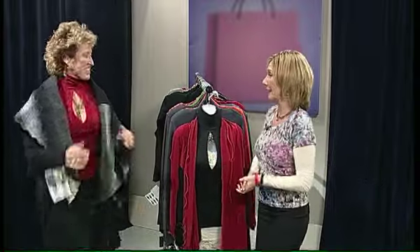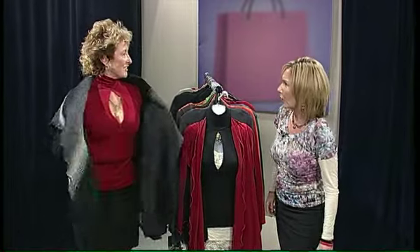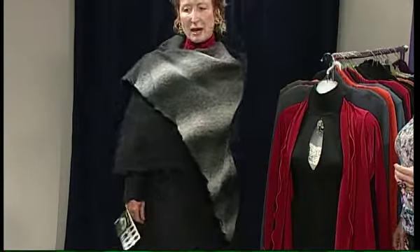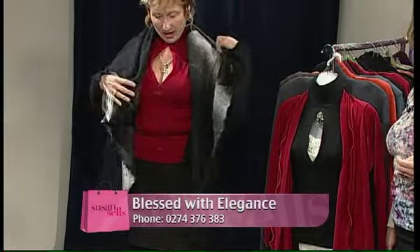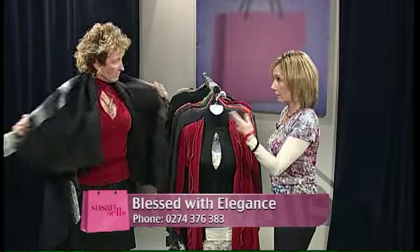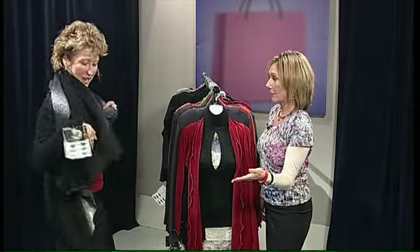Blessed with Elegance is at the Hub in Hornby Mall this week. Christy Lynn has a lovely woolly coat with different panels — it's a one-off, in a Swandri-style fabric. It doesn't matter if you put it on upside down — that's the coat that swings both ways. It's nice just chucked on, or you can wear it like a shawl, or even with a scarf. Great for winter.